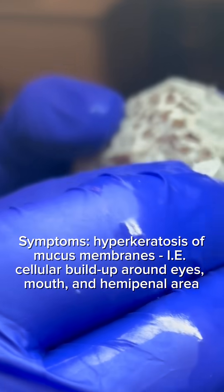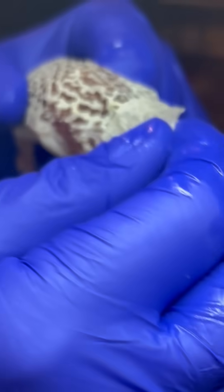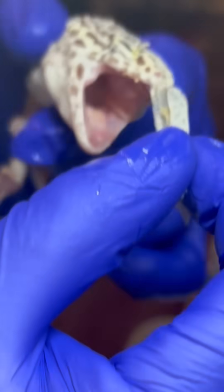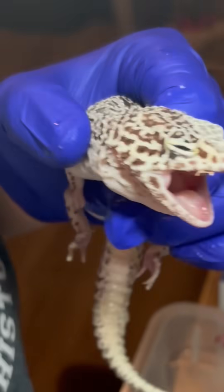Did you know that the majority of the insects we feed in captivity have zero vitamin A? That means that pet leopard geckos have to get vitamin A through supplementation.